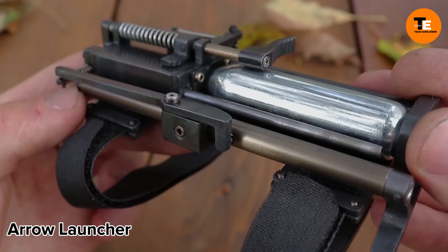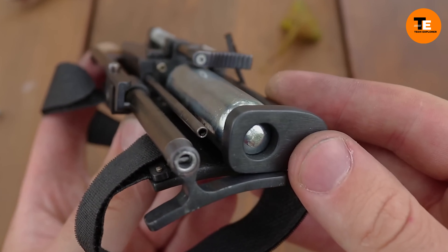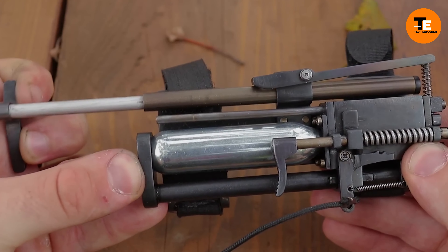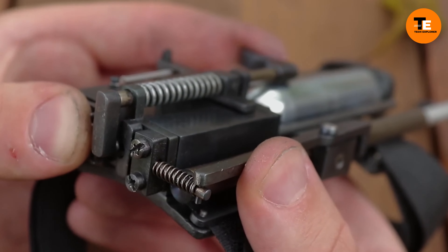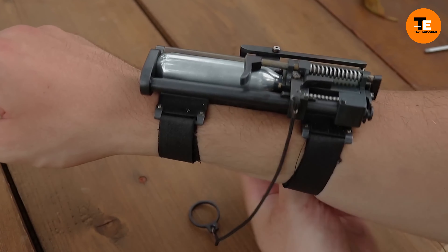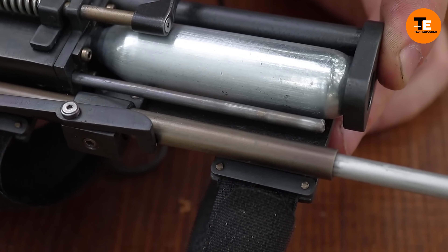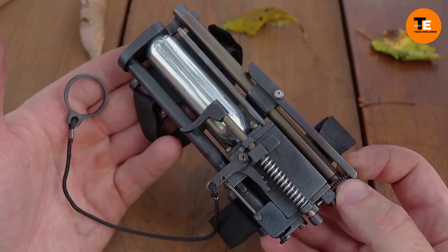The wrist-mounted arrow launcher is a discreet self-defense weapon designed for spies and individuals in risky situations. This innovative invention allows for quick and covert deployment, providing a reliable means of defense when faced with unexpected threats. Its concealable nature and ease of use make it an ideal tool where traditional weapons may not be practical or safe to carry.